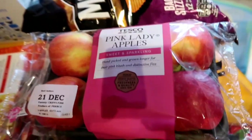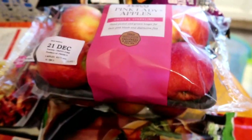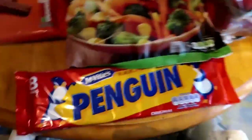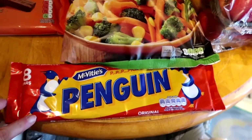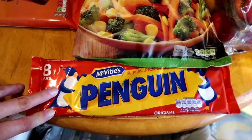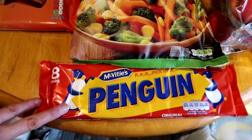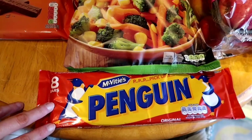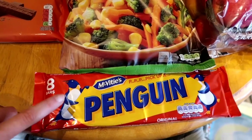He also loves to take the Pink Lady Apples, so I've just got two packs - he'll take one and we'll keep one here. Got him a little treat as well - some penguin biscuits, which are dead handy because you can just eat one of those on the go. Jason needs quick burst energy at work and that will provide the ideal thing for him.